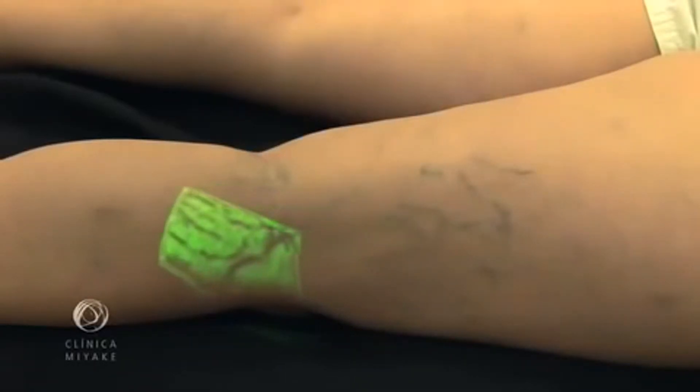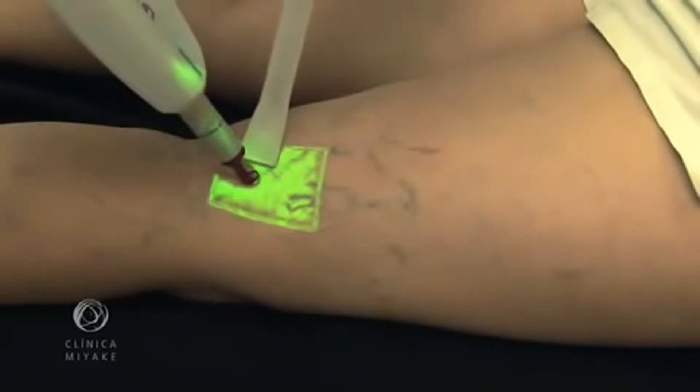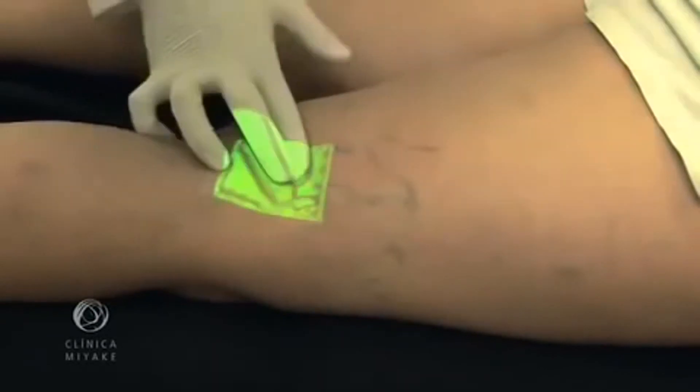By naked eye, we can see some feeder veins, but with the VeinViewer, we can see almost all of them. Here we see the VeinViewer guiding the laser treatment.